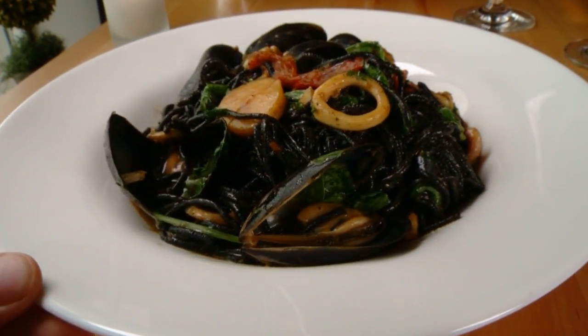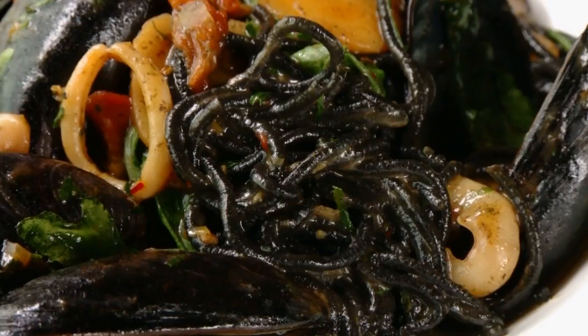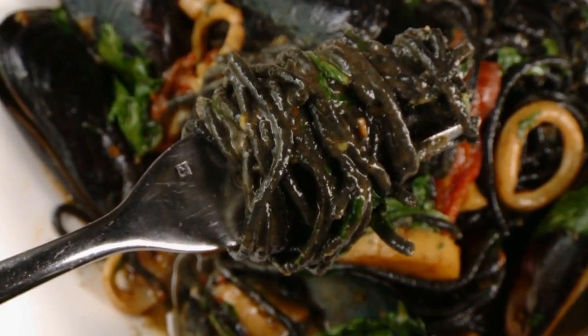This interesting-looking pasta comes tossed with fresh seafood plucked from the water just down the street — mussels, local squid, local scallops, saffron, and lobster jus. It's the quintessential seafood pasta with exactly the flavor you're looking for.